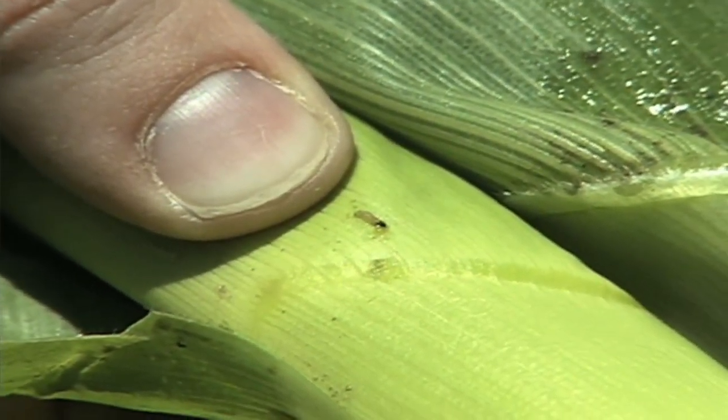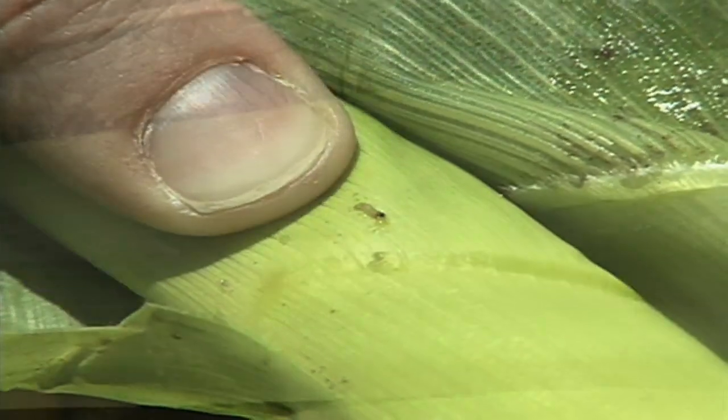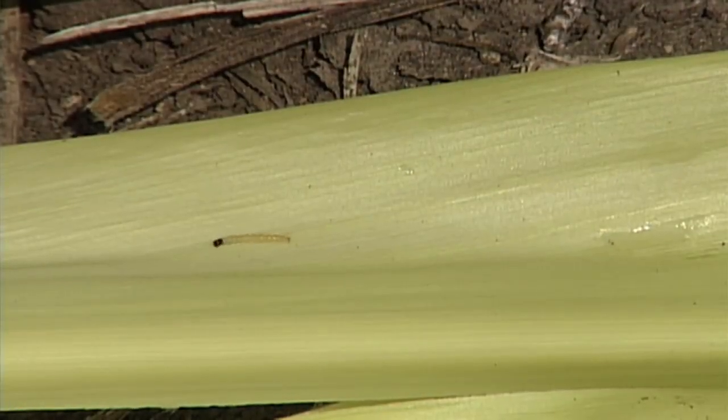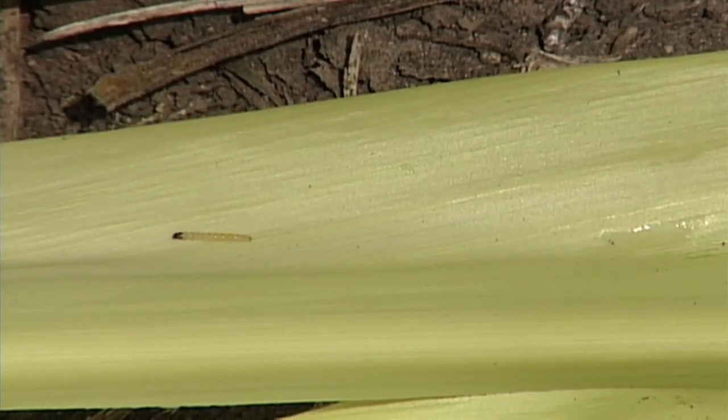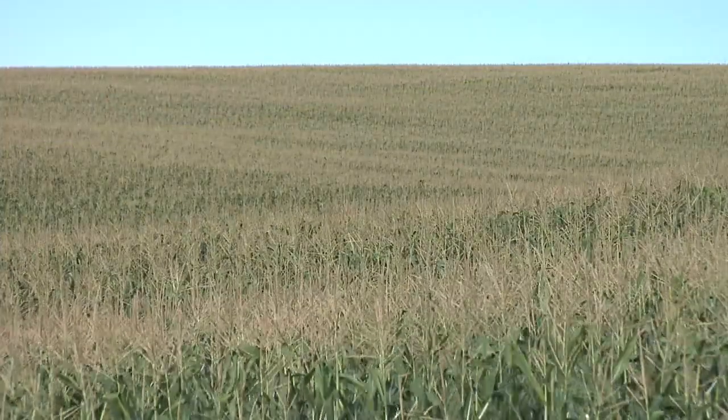Farmers were required to leave 20% of their acres without that BT trait in their crop. That way there was a spot where those insects could go and feed and keep producing, so the ones surviving in nature were not just the very few that became resistant, but a good majority in that 20% of acres that were still susceptible to the trait — so the majority of the farmer's acres could be protected without the big risk of resistance.